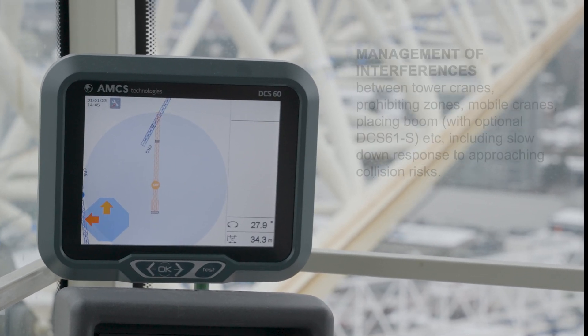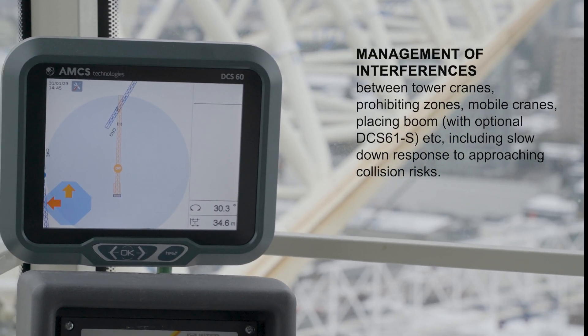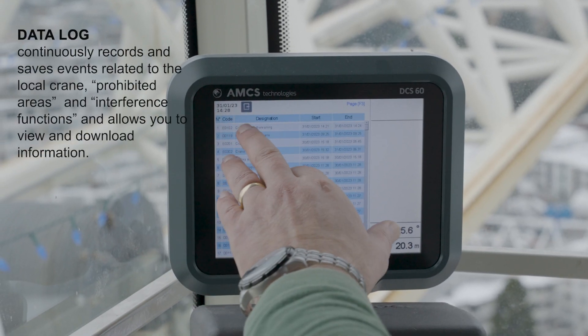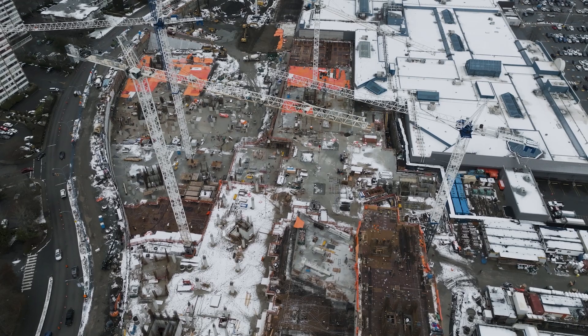The AMCS DCS-60 is more than an anti-collision system. It also monitors wind speed, trolley position, and weather vane reminder, and provides operators with programmable reference points.